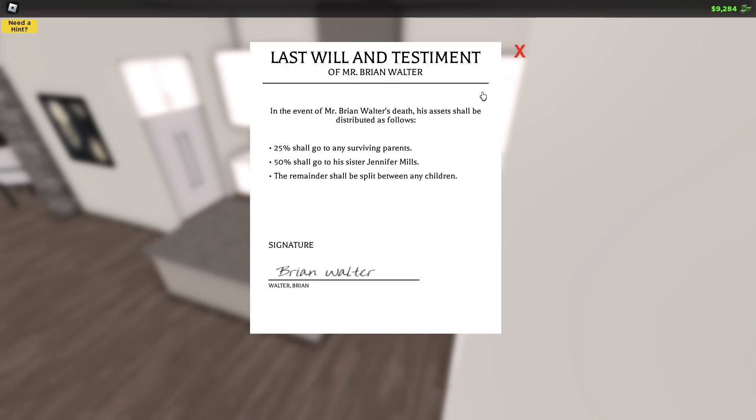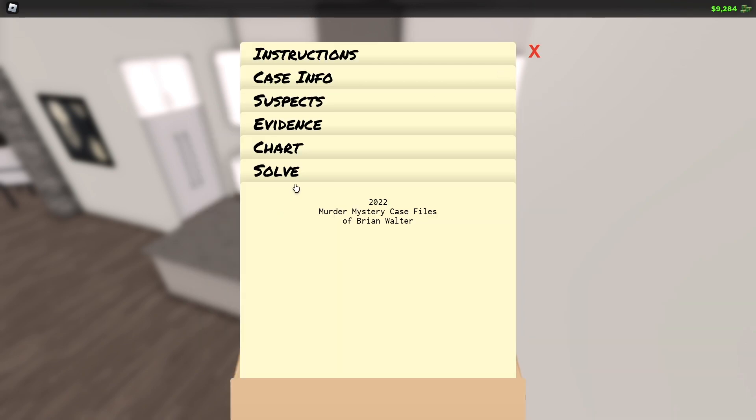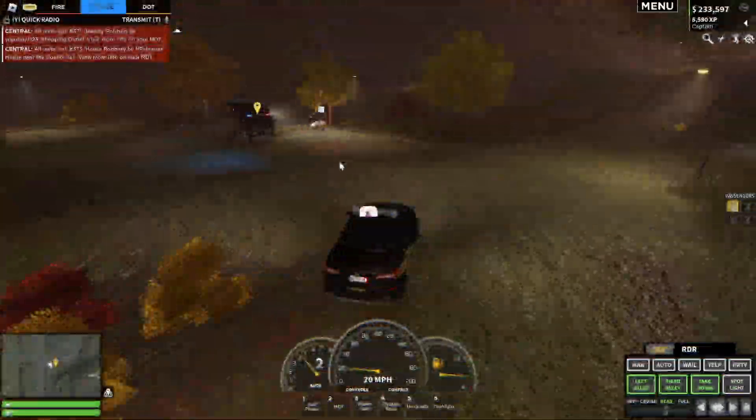Once you unlock the lockbox, you'll unlock one piece of evidence, then Brian's will, and last but not least Brian's diary. You can then move on to solve the case. At this point you want to pick Jennifer Mills — believe it or not, his own sister killed him, and just like that this year's murder mystery is solved.